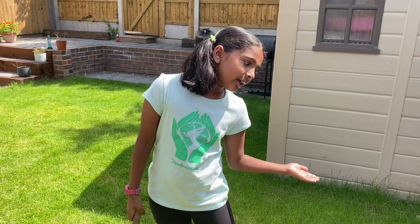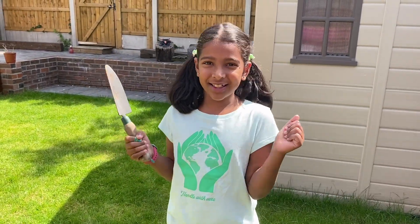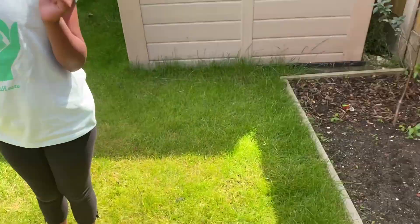Here's some of the household waste I buried for three weeks underground. Now we're going to dig it up and see. I'm so excited — let's get digging!